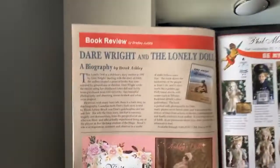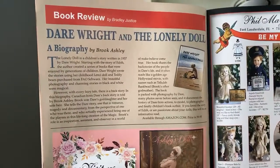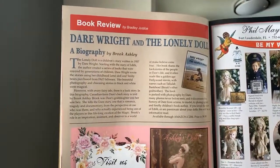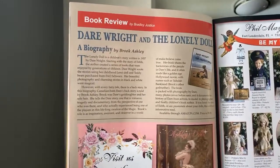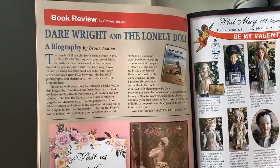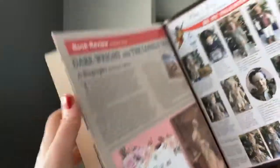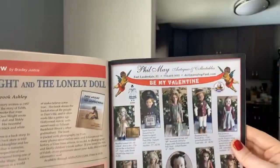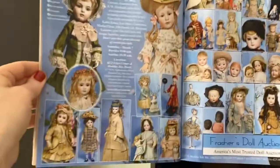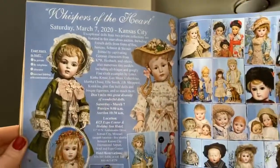Something very exciting: a new book by Brooke Ashley came out. Did you guys read the first Lonely Doll book? It's such a famous children's story written in 1957 by Dare Wright, starring Edith. A second book has now come out, so I am really excited about that. Also, the Ohio National Doll Show is coming up in October, and there's a great auction in Kansas City next month.